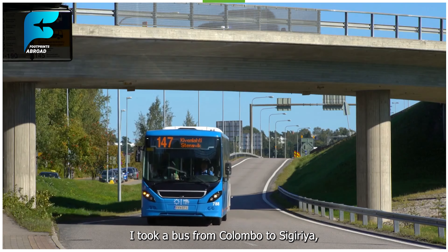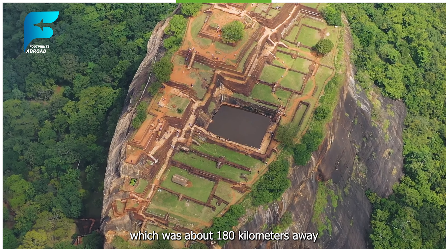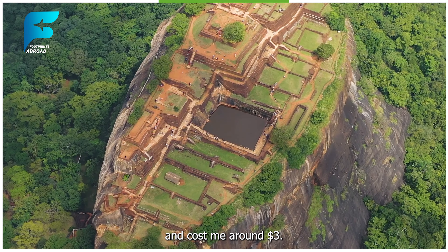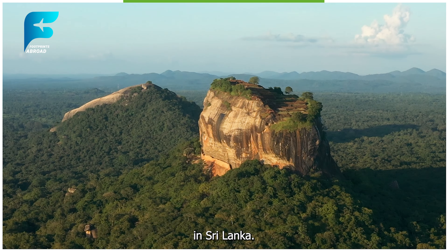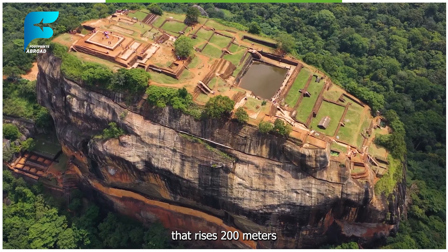The food was delicious and cheap, costing me around $5 per meal. Day 2 - Sigiriya and Dambulla. The next day, I took a bus from Colombo to Sigiriya, which was about 180 km away and cost me around $3.